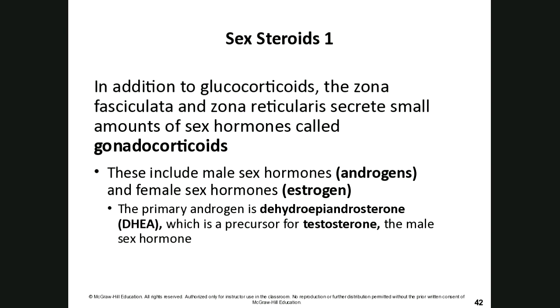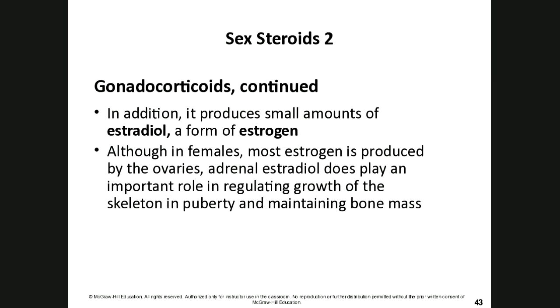Although the adrenal glands produce small amounts of estradiol (a form of estrogen), most estrogen is produced by the ovaries. The adrenal estradiol plays a role in regulating skeletal growth and pituitary function during puberty and in maintaining bone mass as women age.